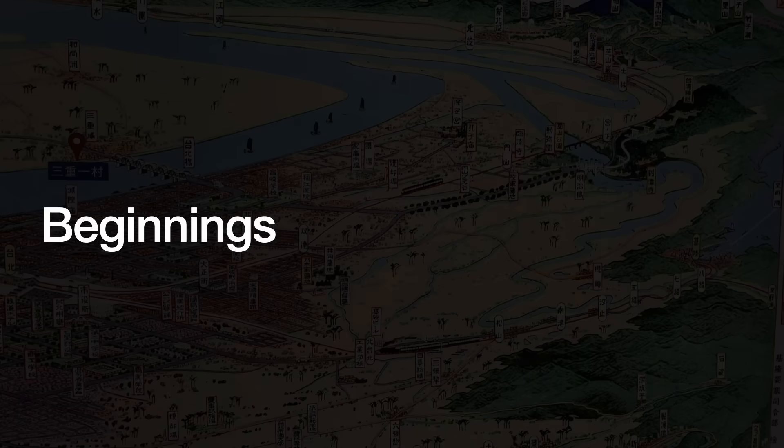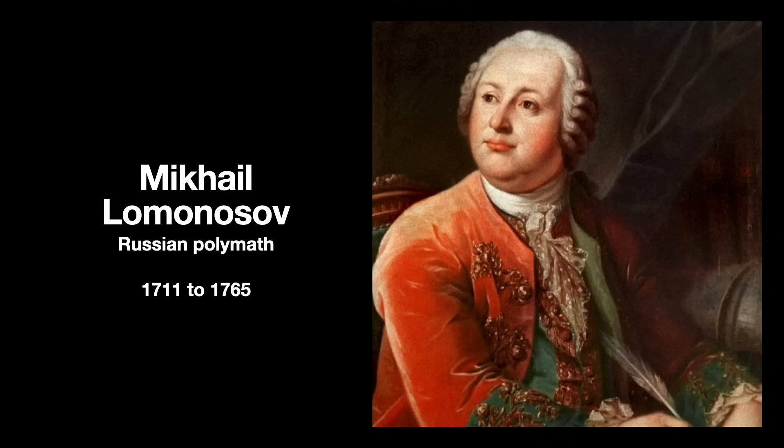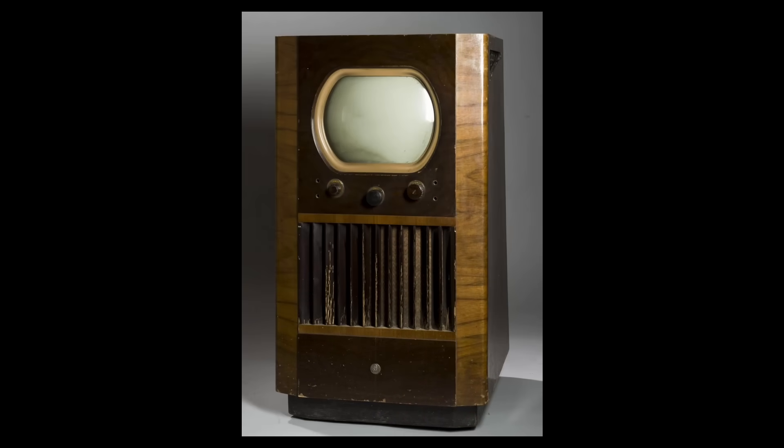The idea of something that enhances the minimal light found in the darkness has been thought about since at least the 1700s, when the Russian polymath Mikhail Lomonosov proposed an optical device for seeing things in the dark. But the technologies to actually make the idea practical did not begin to emerge until the 1920s.